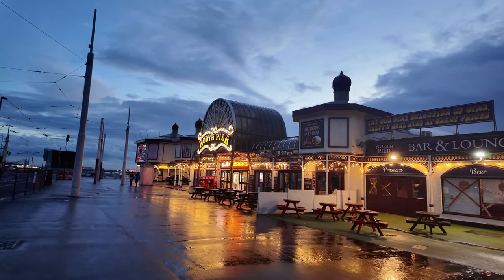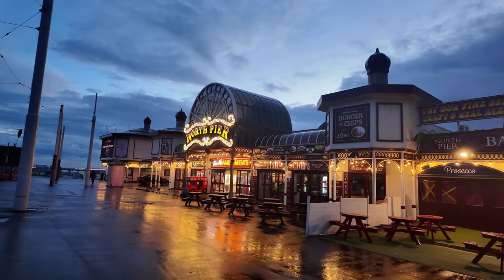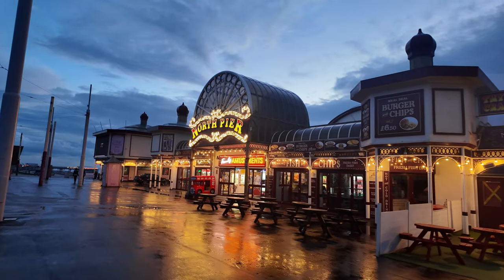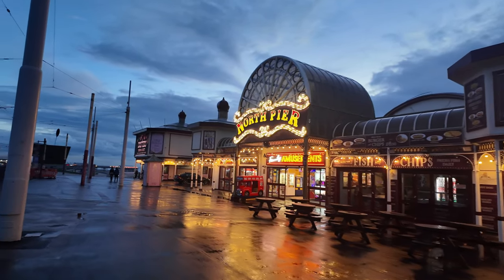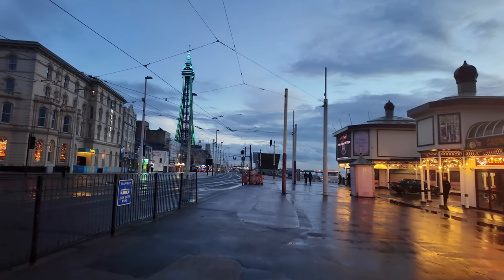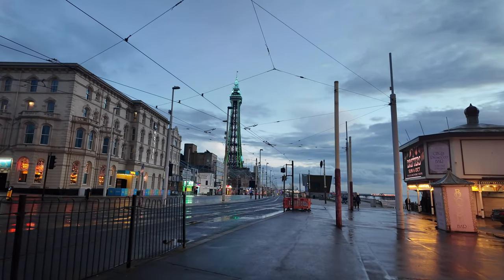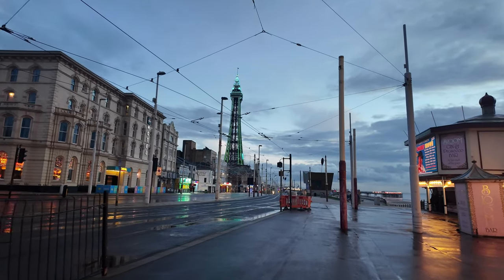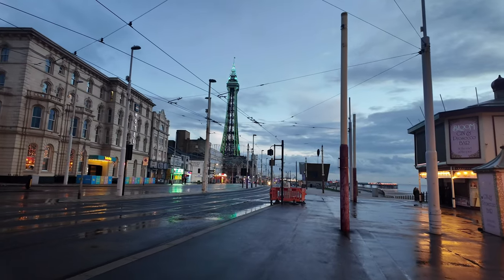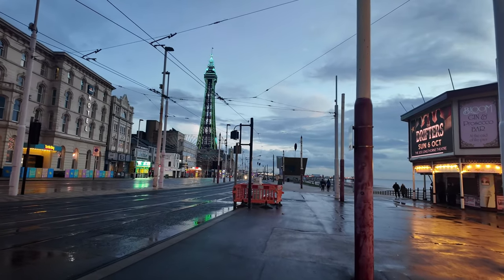You can see the North Pier — another great little amusements. Steering the camera around to the left, you can see the Blackpool Tower lit up in green tonight — that's a fantastic one. We're just going to keep going along the promenade and branch off when we get near the courthouse.